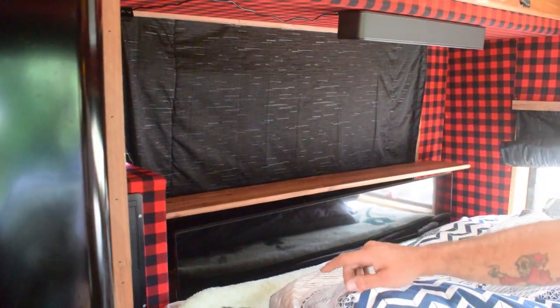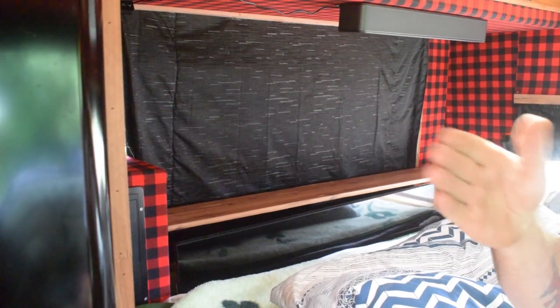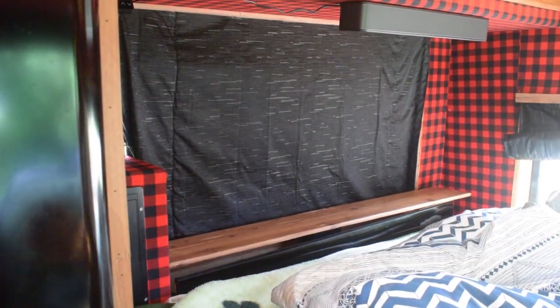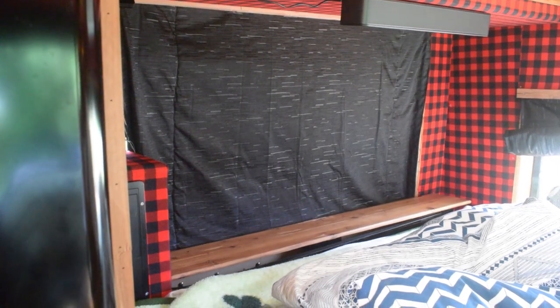We've got a blanket in there just in case when we're on the road, any vibration means it's hitting something soft and not grinding the screen on the wood.